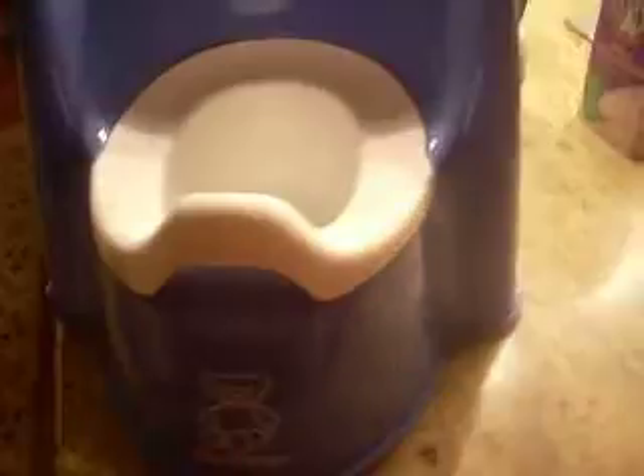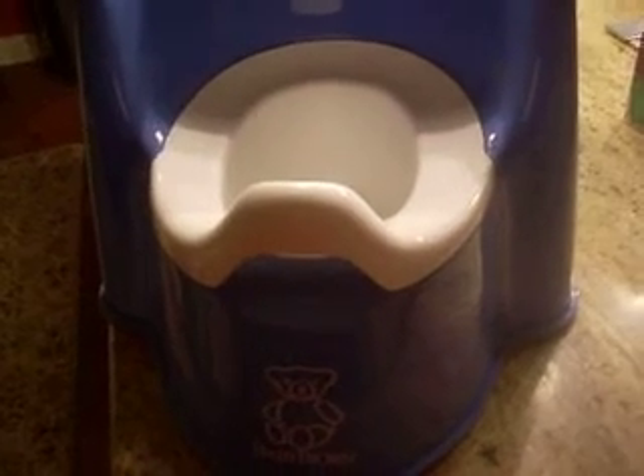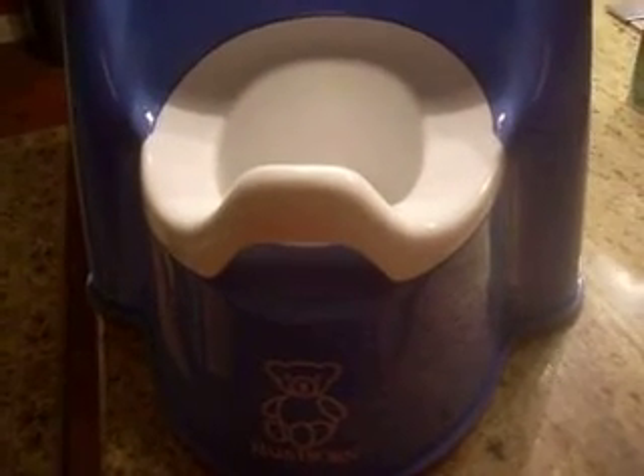Hi, my name is Jody, and this review is for the Baby Bjorn Potty Seat. As opposed to a traditional potty seat that people use to train their kids to use the toilet, this one is particularly great for several reasons.